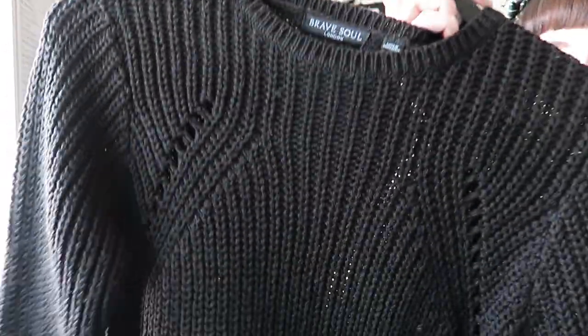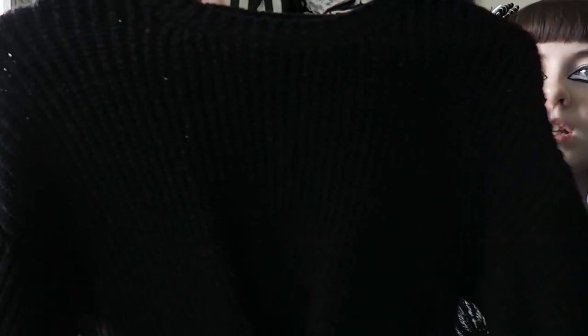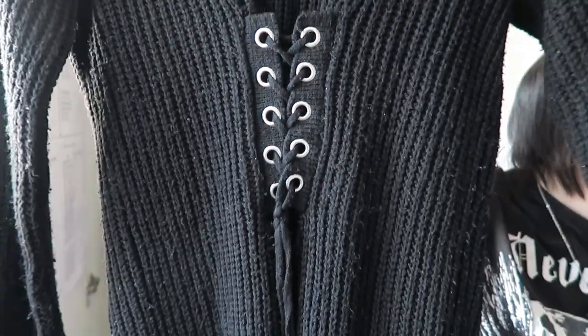I've got two more jumper dresses. One is from ASOS by Brave Soul — it's basic, slightly bodycon, goes straight down like a tube but is very flattering. There are no real details but it's a great piece to jazz up with a statement belt, jewellery, and boots. The other is from Primark, years old, with a corset detail at the waist and slightly less bodycon. I do love a jumper dress.